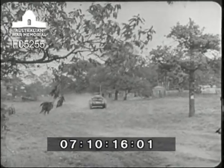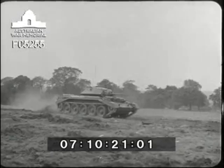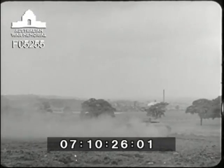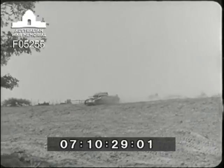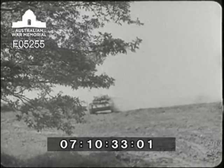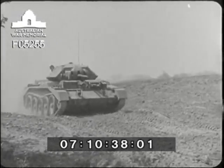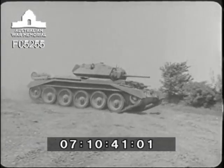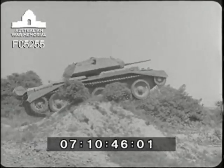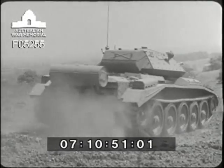Remember that however good the design of a vehicle such as the Crusader tank undoubtedly is, it is still dependent on human attention for the maintenance of its mechanical efficiency. For this reason, the crew should make themselves fully conversant with the maintenance duties, and carry them out with conscientiousness and regularity, thereby ensuring that the fighting vehicle under their control is utilised to its greatest advantage. Remember: lubrication and mechanical adjustment are the stepping stones to mechanical efficiency.